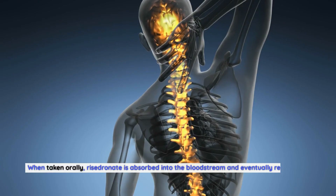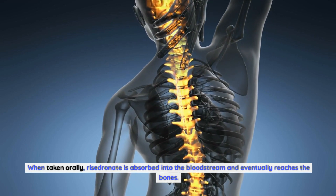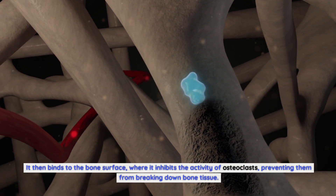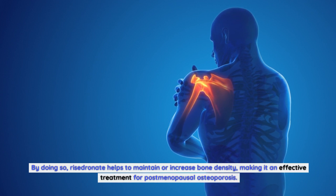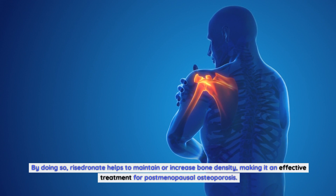When taken orally, Risedronate is absorbed into the bloodstream and eventually reaches the bones. It then binds to the bone surface where it inhibits the activity of osteoclasts, preventing them from breaking down bone tissue. By doing so, Risedronate helps to maintain or increase bone density, making it an effective treatment for postmenopausal osteoporosis.